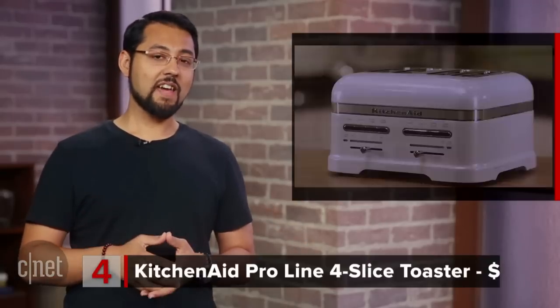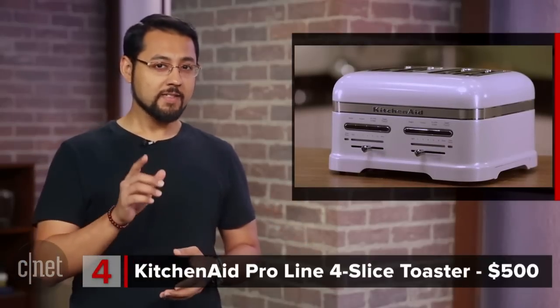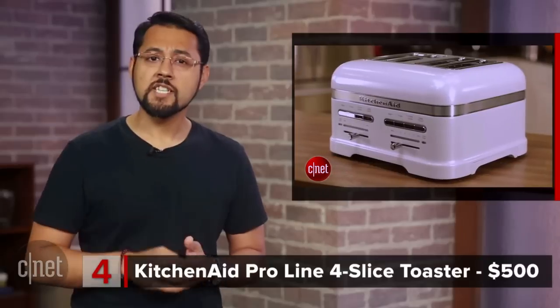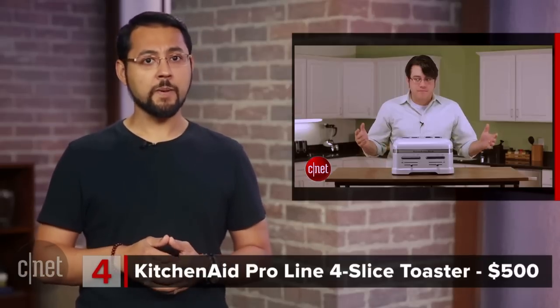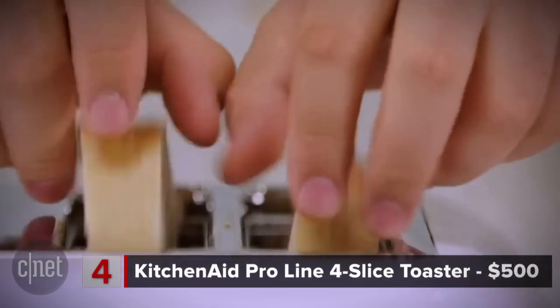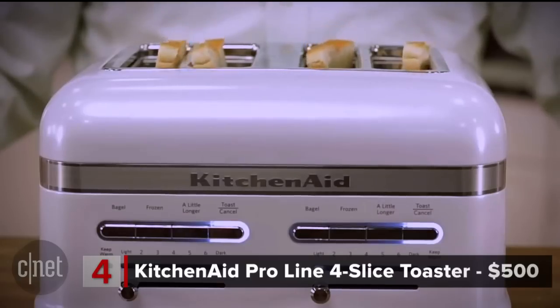At number 4 is a $500 KitchenAid toaster. Let me ask an expert on what exactly this thing does. What does the KitchenAid ProLine 4-Slice Toaster do? CNET's Andrew Gephardt: it toasts. This toaster has a leverless design, so bread descends automatically into it.